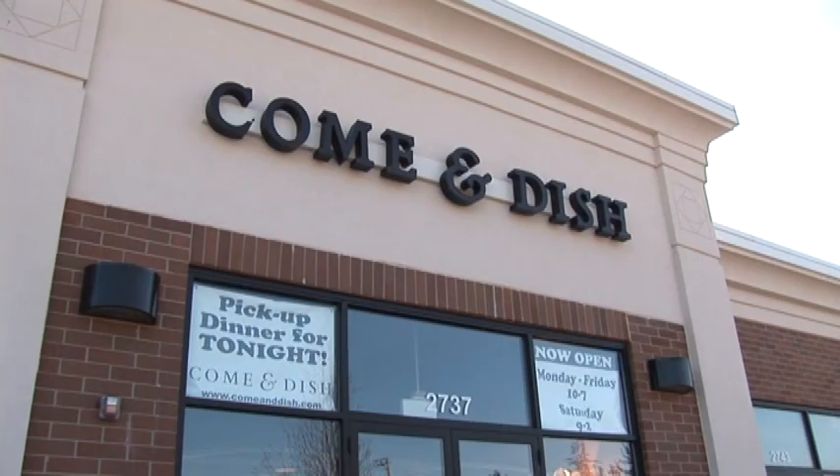I'm Jen Locano. I'm co-owner of Come and Dish. I'm Shelley Walsh. I'm the co-owner of Come and Dish, located here in Algonquin. We're at the corner of Randall and Algonquin Roads, and we're an entree preparation kitchen.